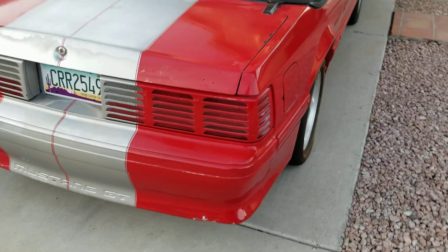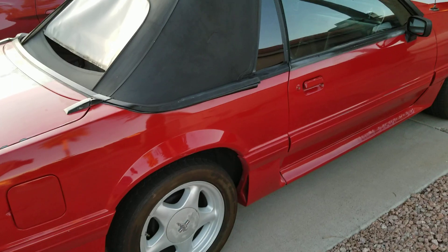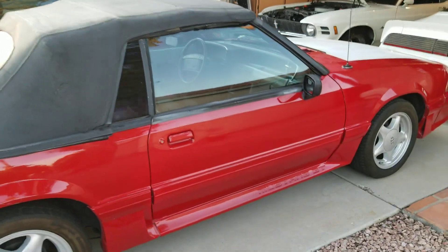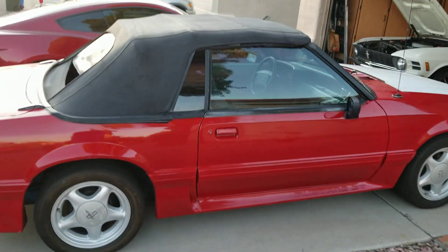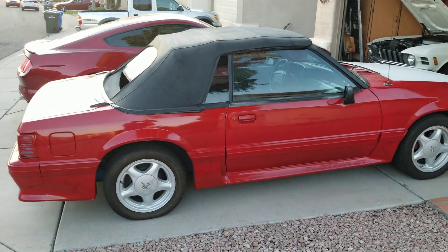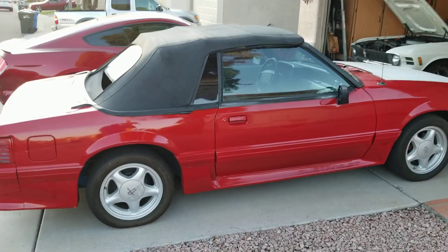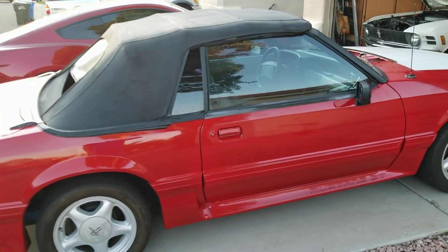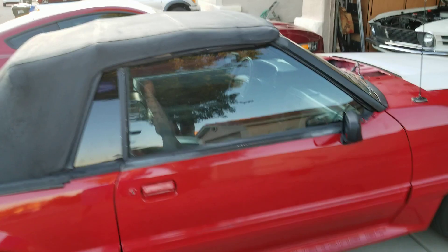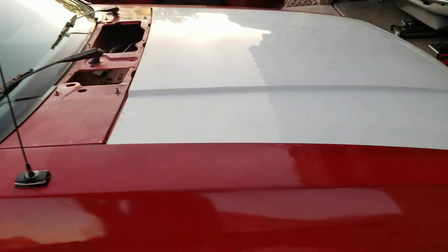Definitely needs a paint job, but I don't have very much in this car, so as far as that goes I'm pretty happy. I think the fuel pump's going out on it though — I heard it whining really loud today. So there she is.